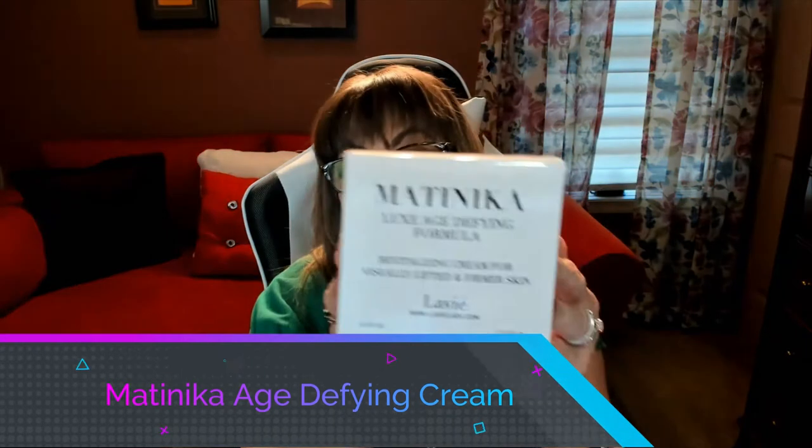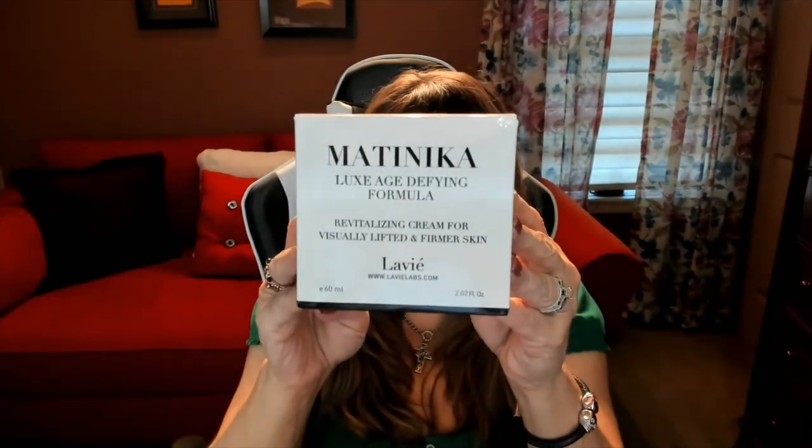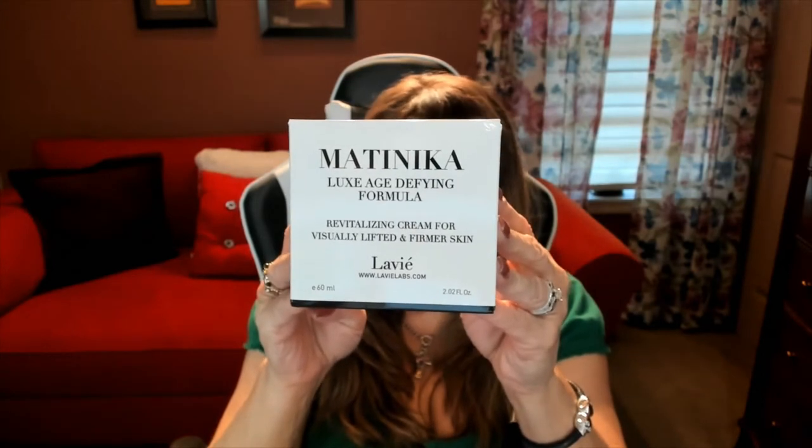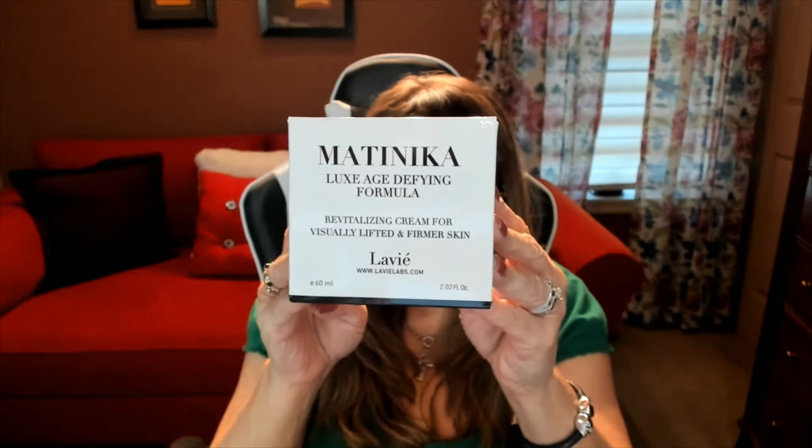Next I want to talk about the age-defying cream — I'll show you what that looks like and also show you a close-up video as well. This is the La Vie Labs Mataninka Lux Age Defying Formula. It's a revitalizing cream and I absolutely love this too. I use it twice a day and all you need is a very little bit.